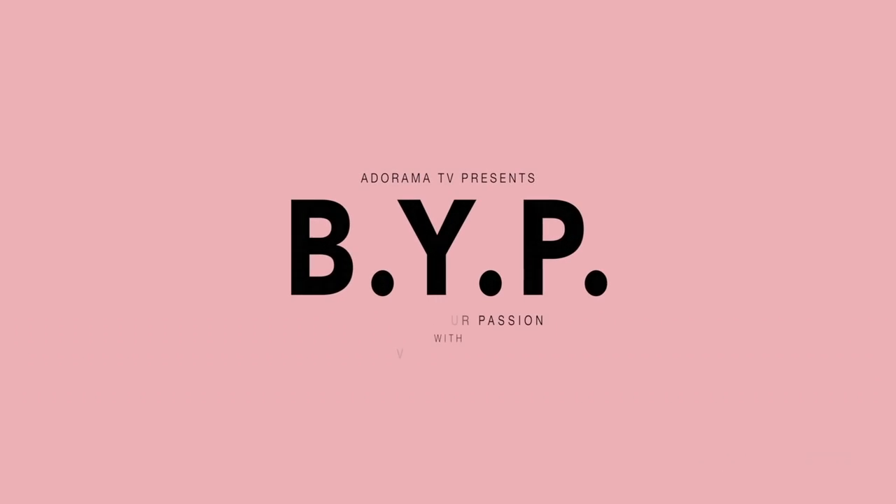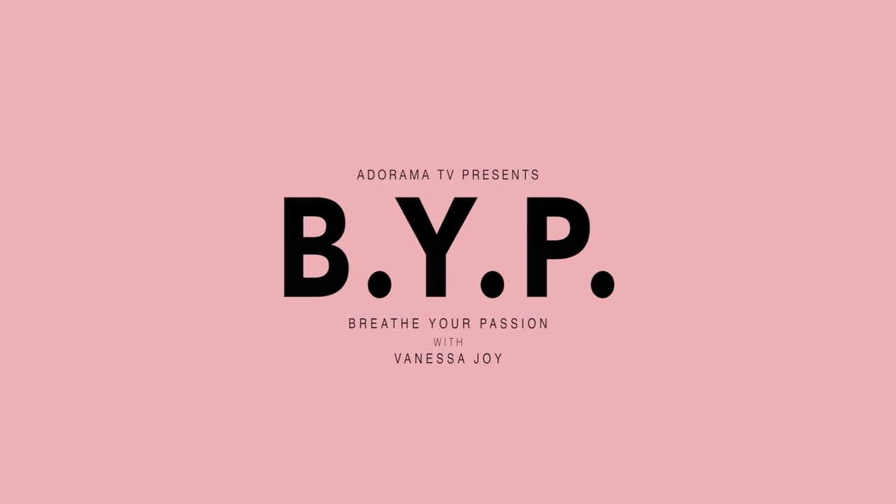Hi, this is Vanessa Joy here with AdoramaTV and I'm going to talk to you a little bit about pricing and packaging. If you know anything about me, I will always say I know so many amazing photographers, but just because they're amazing photographers doesn't mean that they're making a living as photographers and putting food on their table. So I want to give you some advice so that you are not a starving artist.